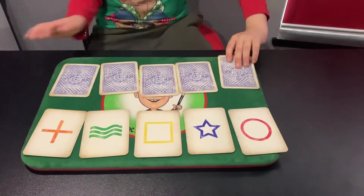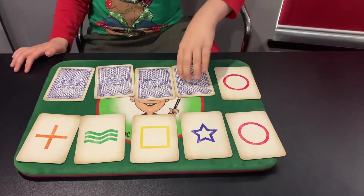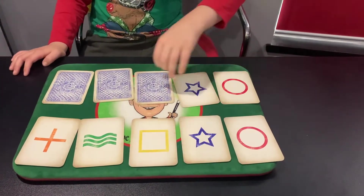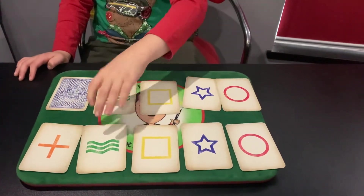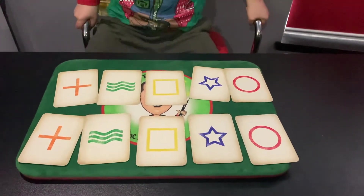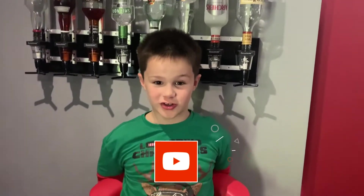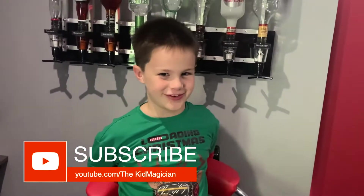I bet you look a good match. No way! No way! That is brilliant. That is awesome — that's awesome. It was your choice, not mine. That's brilliant. You're awesome.